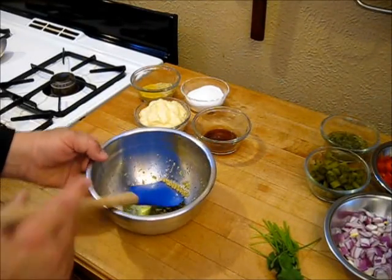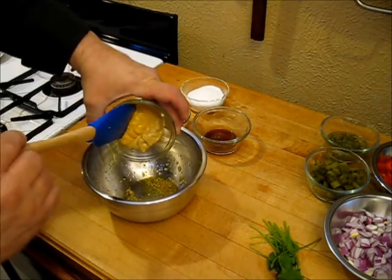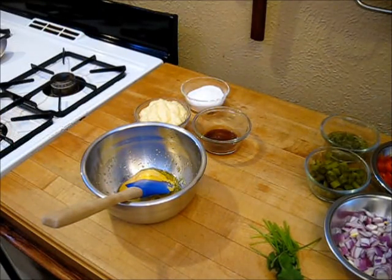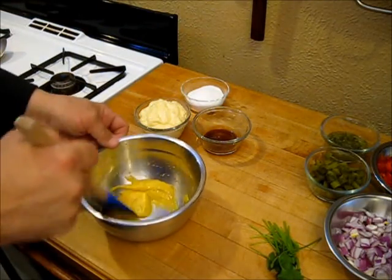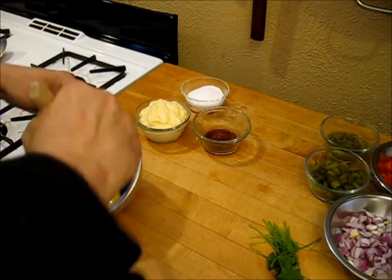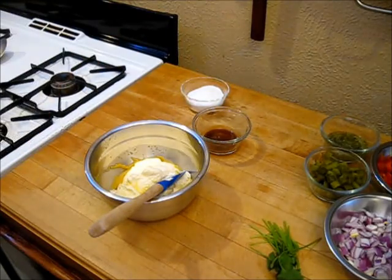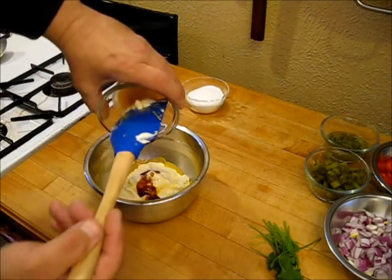Now let's go ahead and make our dressing. I have my cooled garlic and olive oil mixture here, and I'm going to put my mustard right down in here. Just going to work that together to make sort of an oily mustard compound. Don't worry, because there's a lot of oil in the mayonnaise too and it's going to mix right into that. Now our mayo. I'm going to go ahead and get my chipotle sauce in here.